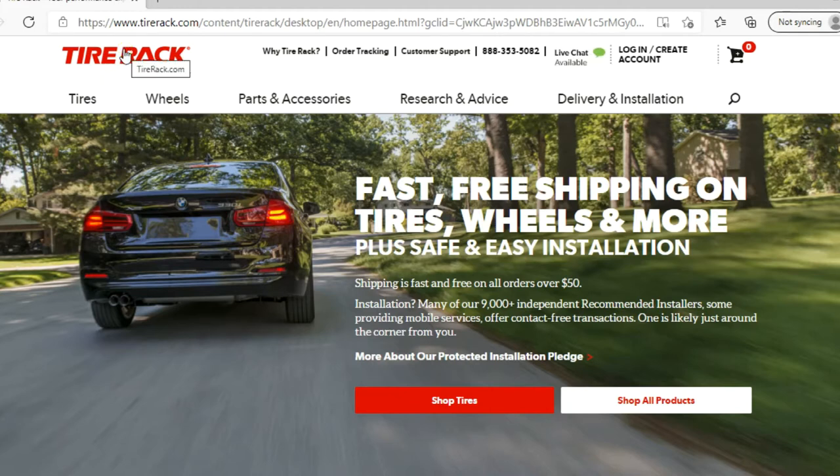I was so impressed with TireRack.com's customer service that I decided to make this video. Again, I'm not associated with them and I'm receiving no promotional fee. I just want to give them a big thumbs up. If you're looking to buy tires, this is a company that takes care of its customers.